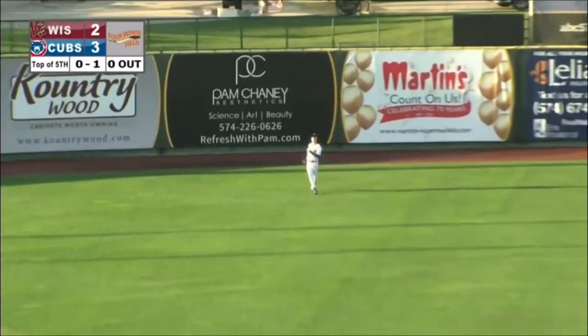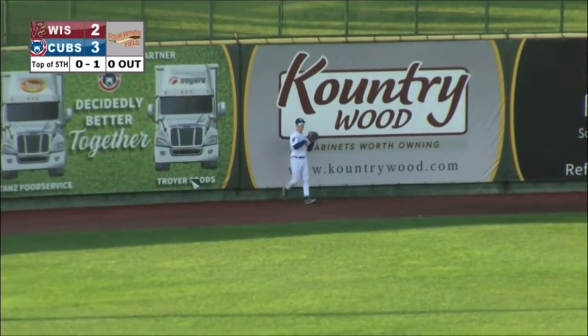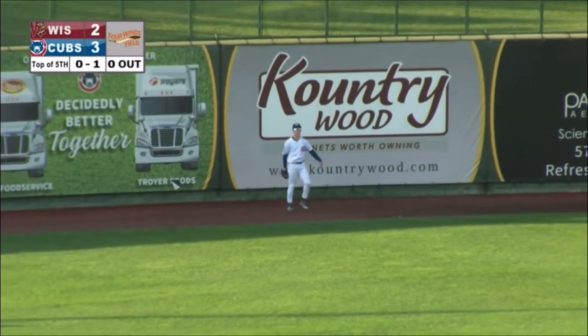This is scooped in the air towards left center, backpedaling is Crow Armstrong. He will shuffle to the wall, slap the leather on it for out number one.